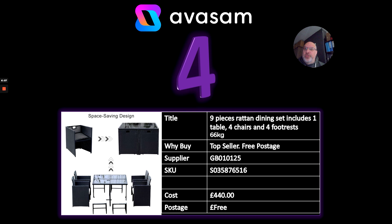Number four: here's an example from Supplier 125 — a nine-piece rattan set. This is a great example of a niche, good-quality product. It's a cube style set that folds away really nicely when not in use over winter, so it takes up very little space. The stools fold into the actual chairs, and the chairs fold underneath the table. Amazing. £440 with free postage, and there's good imagery on that product as well.